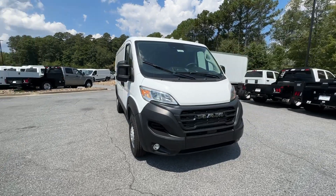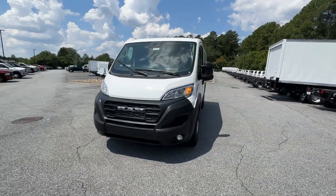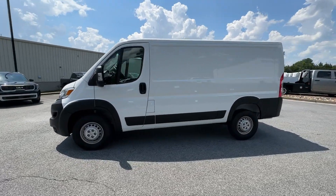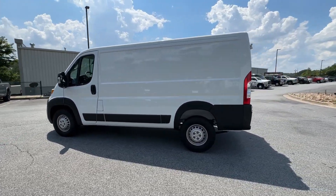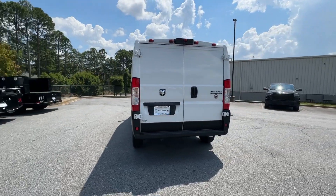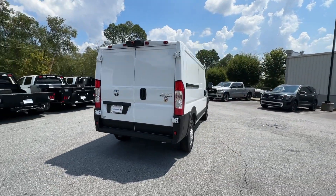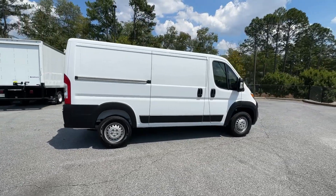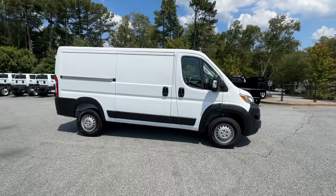Get a feel for the 2024 Ram Promaster 1500. Take a closer look at this sleek Ram Promaster 1500, the modern-minded commercial vehicle that boosts your business with substantial towing and payload capabilities, interior comfort, and impressive safety and infotainment features. These are just some of the great options this vehicle comes with.